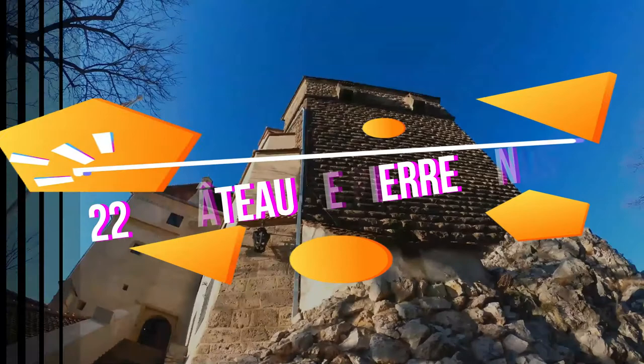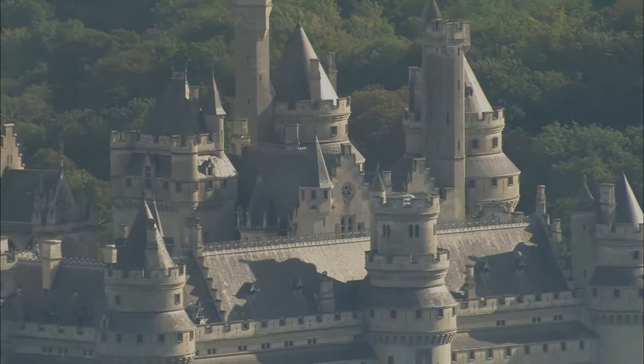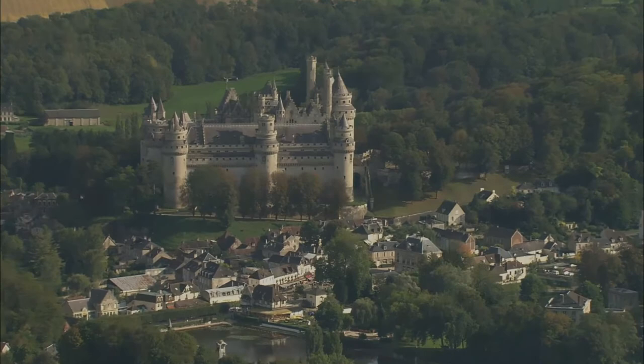The Chateau de Pufourne is a castle situated in the Commune of Pufourne in the West Department of France. It is on the southeast edge of the forest of Compiègne, northeast of Paris, between Villers-Cotteritz and Compiègne. The Chateau de Pufourne includes most of the characteristics of defensive military architecture from the Middle Ages, though it underwent a major restoration in the 19th century. In the 12th century, a castle was built on this site.